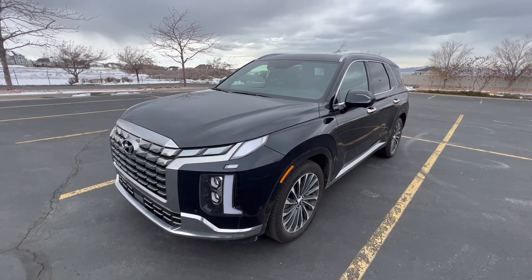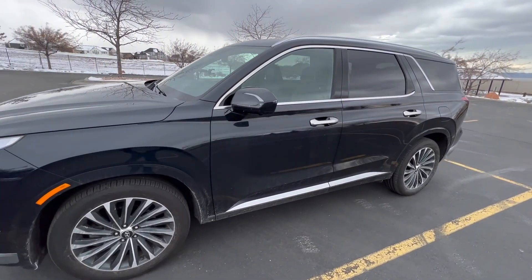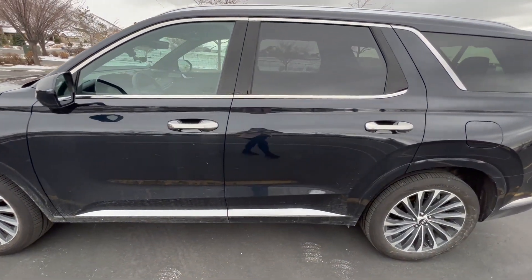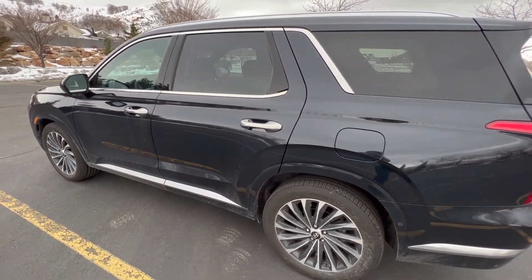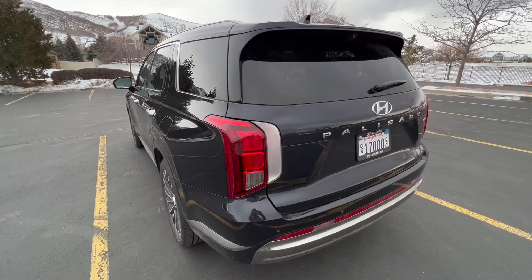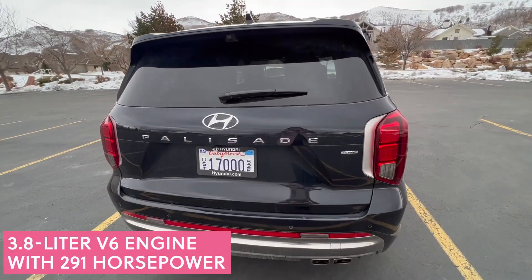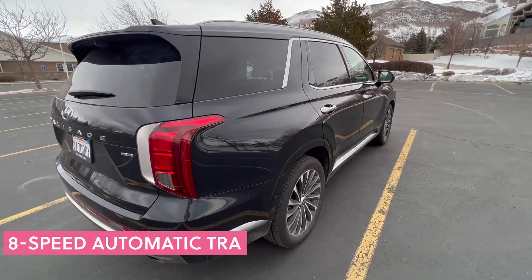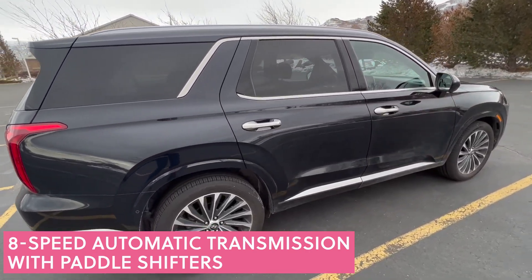The 2023 Hyundai Palisade Calligraphy is Hyundai's all-wheel drive upscale three-row SUV, and it definitely lives up to that upscale designation. This car has a 3.8 liter V6 engine and an eight-speed automatic transmission with manual paddle shifters, and it is just a blast to drive.